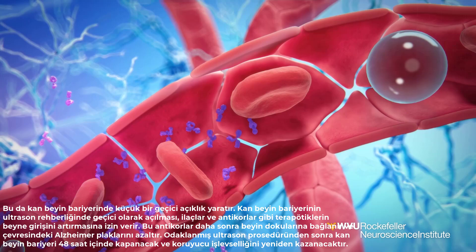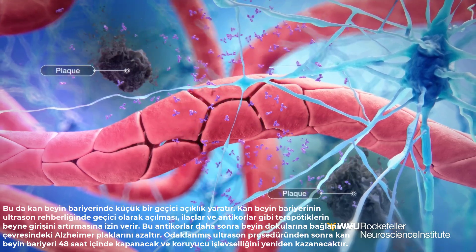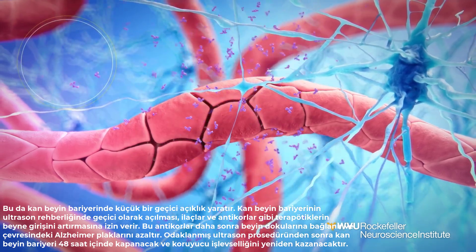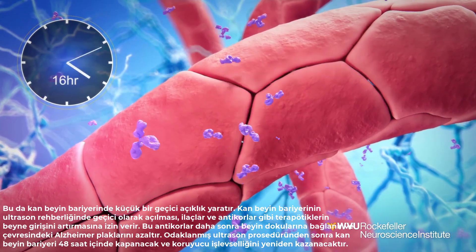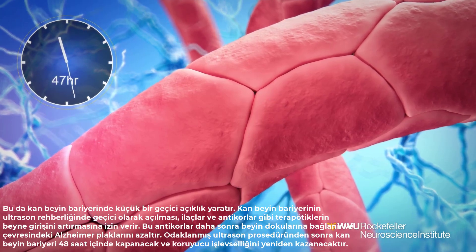The temporary ultrasound-guided opening of the blood-brain barrier allows therapeutics, such as drugs and antibodies, to increase their entry into the brain. These antibodies then attach and reduce the Alzheimer's plaques in the surrounding brain tissue. After the focused ultrasound procedure, the blood-brain barrier will reseal and regain its protective functionality within 48 hours.